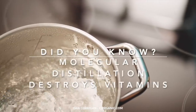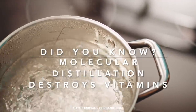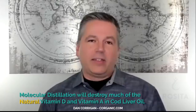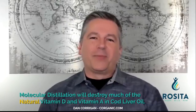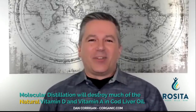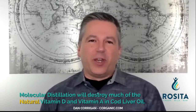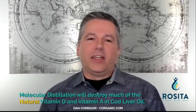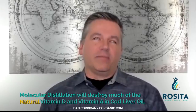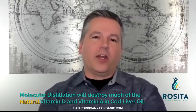A key feature of molecular distillation is to reduce or eliminate contaminants, and it does a wonderful job at that. But the side effect, in cod liver oil, is that it's going to destroy almost all of the vitamin D and a good chunk of the vitamin A.